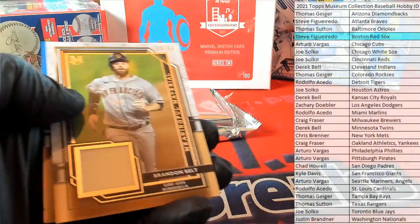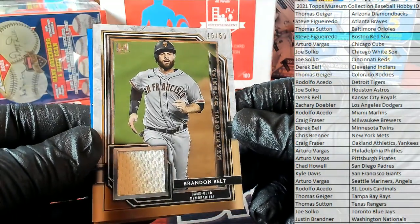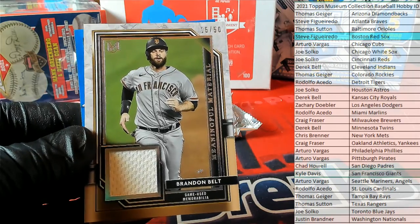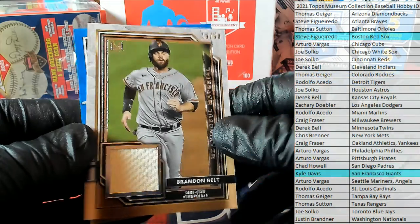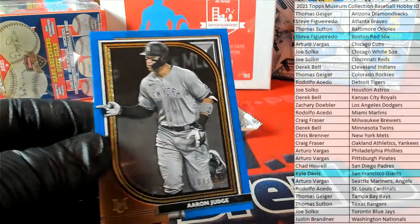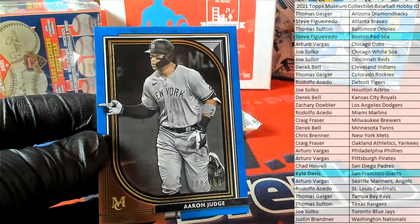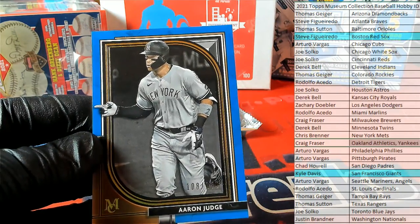Bob Gibson. Mini per material right here, 15 of 50 — Brandon Belt, Giants. There you go, Kyle D., that's coming out to you. Judge right there, blue — 108 of 150 — Yankees. And that is Craig F., coming to you.